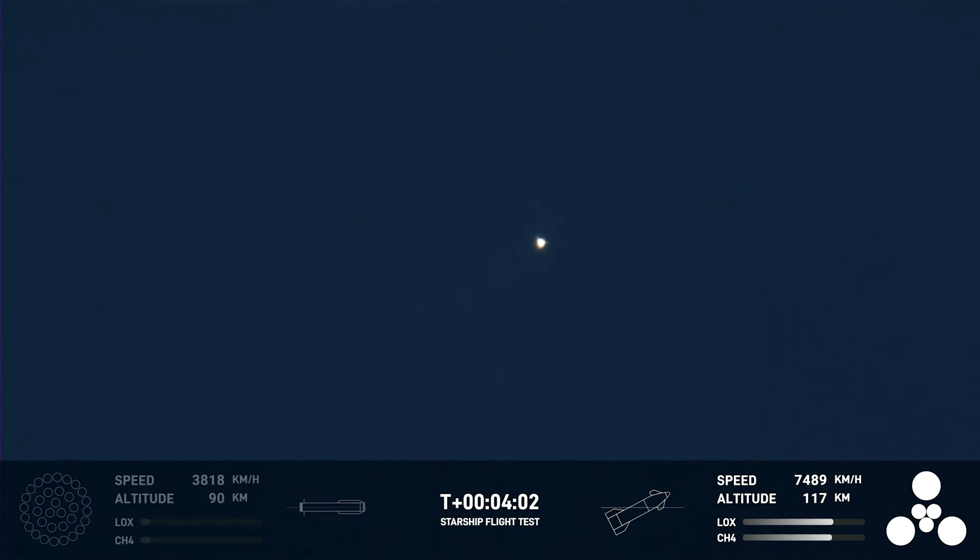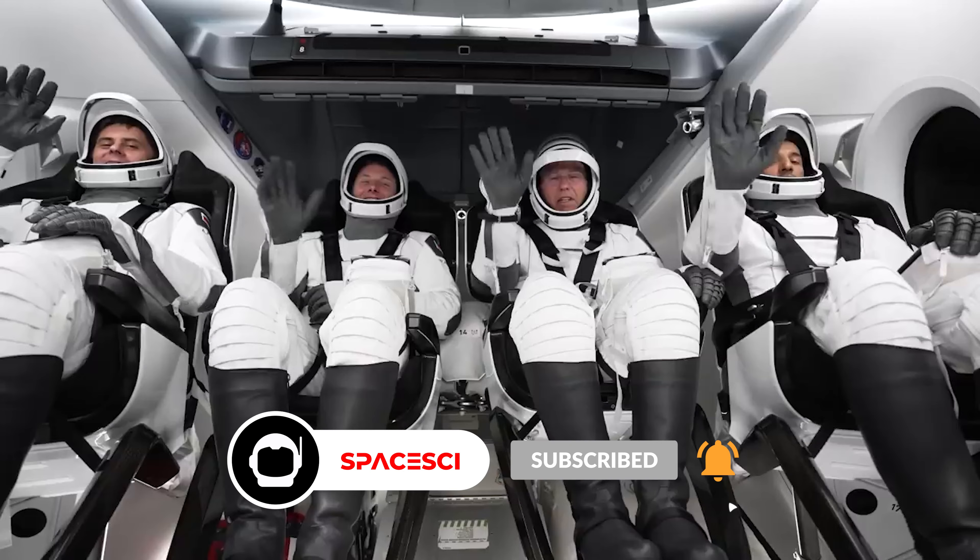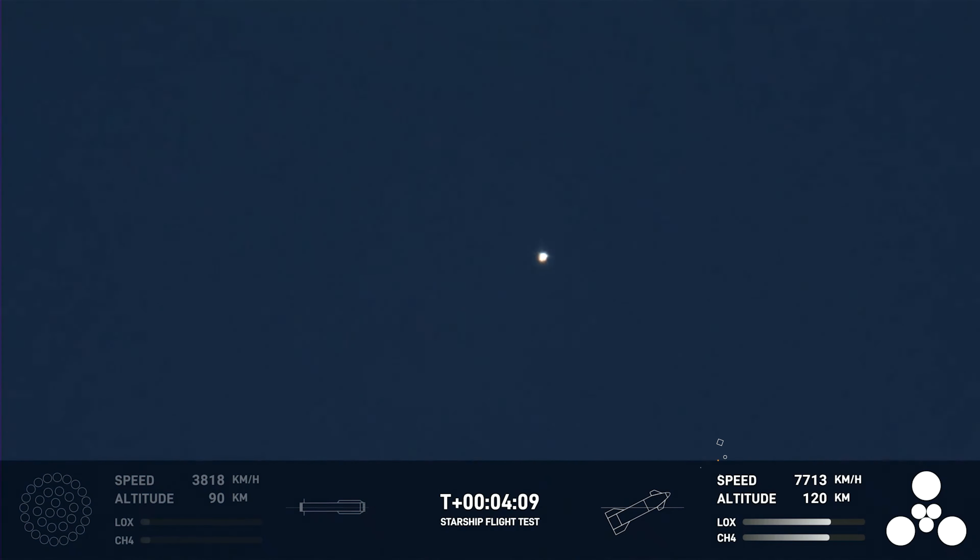Despite that blast, the upper Starship stage — which is to carry astronauts, satellites, and other cargo in the future — continued to travel. According to an indicator from SpaceX's live blog, the vehicle reached an altitude of about 90 miles, putting it in space.